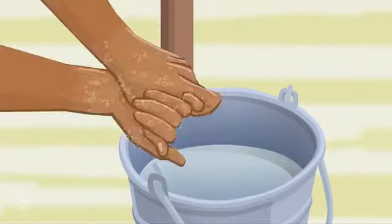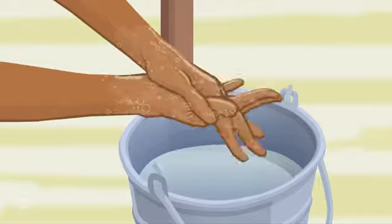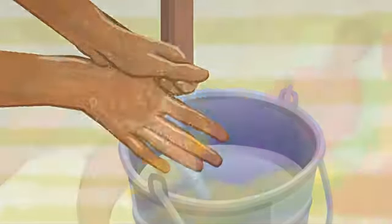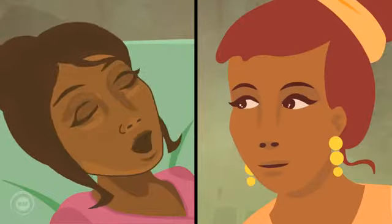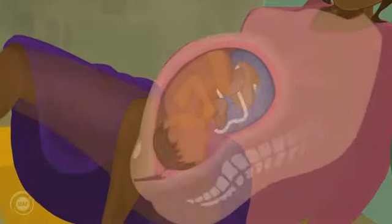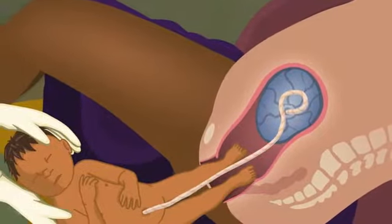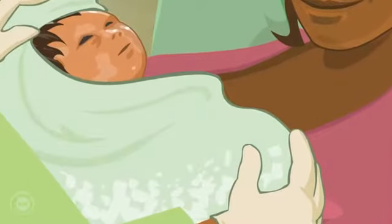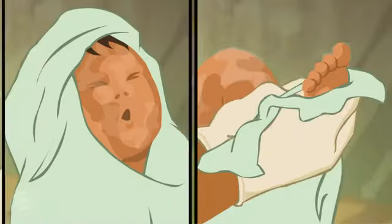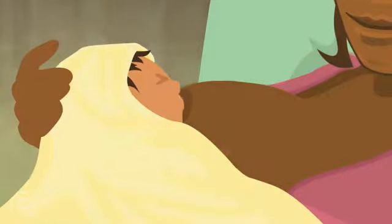Nima prepares for the birth. Early breastfeeding is important to bring on contractions, which assist delivery of the placenta and reduce the risk of bleeding.